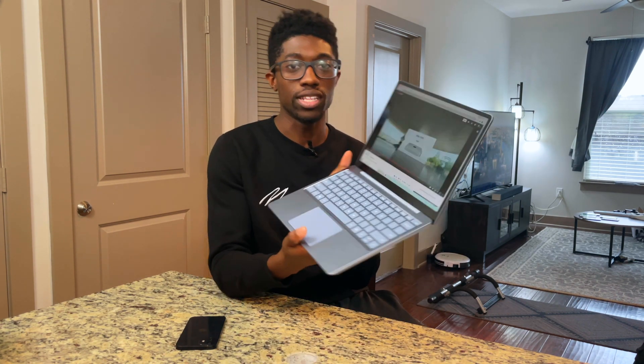I wanted to make a proper breakdown video of the new Mac lineup that was released with the M1 chip. I might name this series something like Think Tech, where I just sit down and brain dump my thoughts on tech.